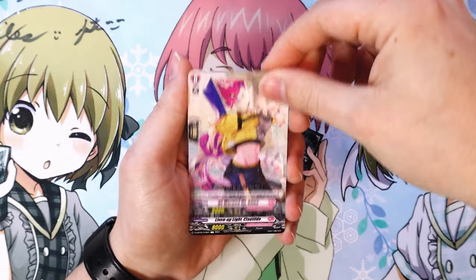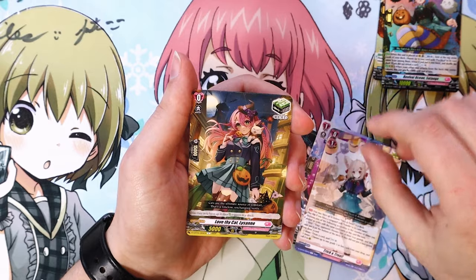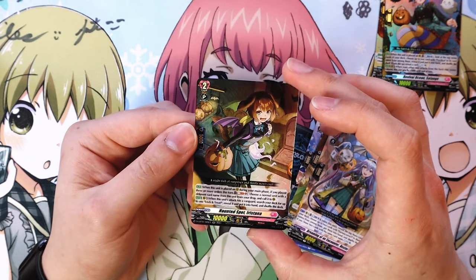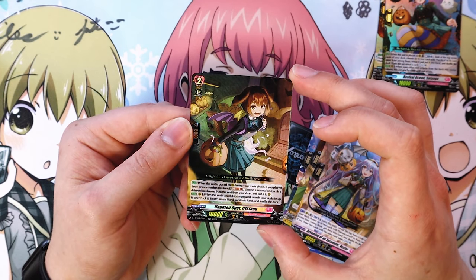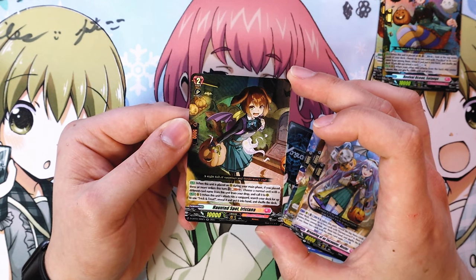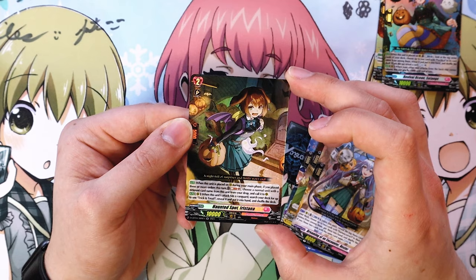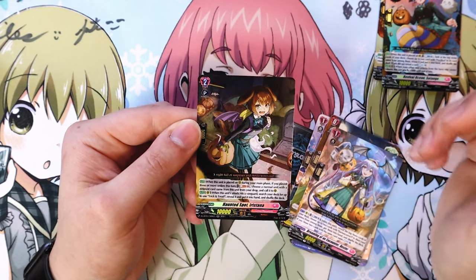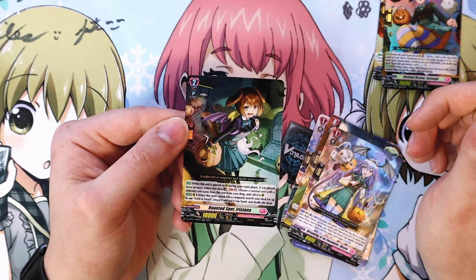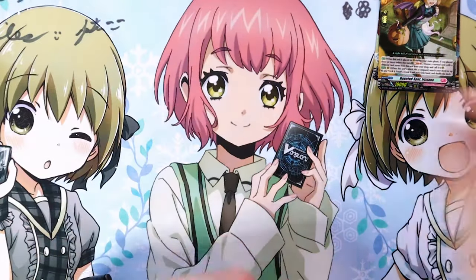A crit trigger starter, more Trick and Treats, and a heal trigger with really nice art. Then another double R: when this is placed on rear during your main phase, if you played three or more orders, soul blast one and choose a normal unit with a different name from this unit and call it to rear from drop. When this unit's attack hits a vanguard, search your deck for up to one Trick and Treat and put it in your hand. Not bad — I just wish it didn't require hitting the vanguard.